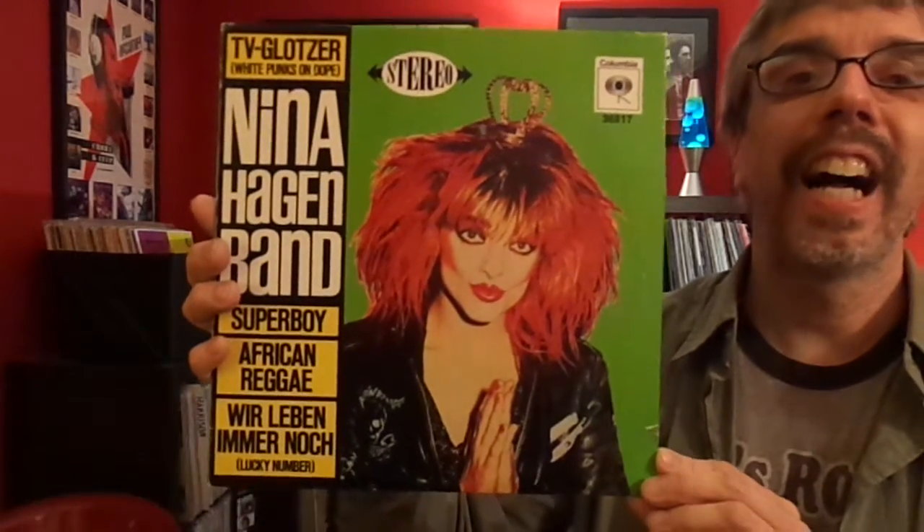This one I think might have been shown by everybody who showed 10-inches. Nina Hagen. She does White Punks on Dope, which is why I would own this one.